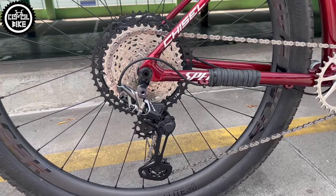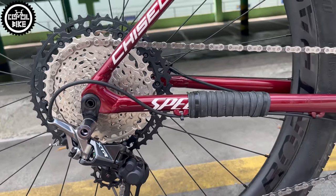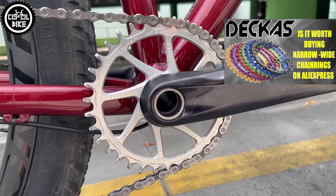The cheapest Shimano Deore 1x12 drivetrain has been replaced with XT 8100 and XTR derailleur, working with a beautiful narrow-wide Garbar chainring with 44 teeth.